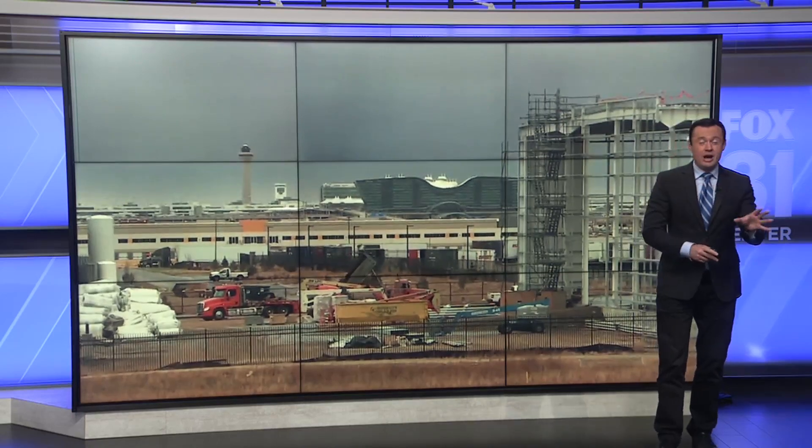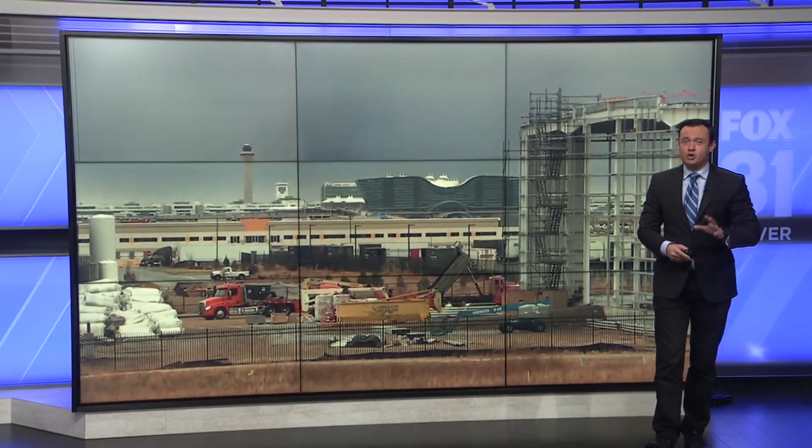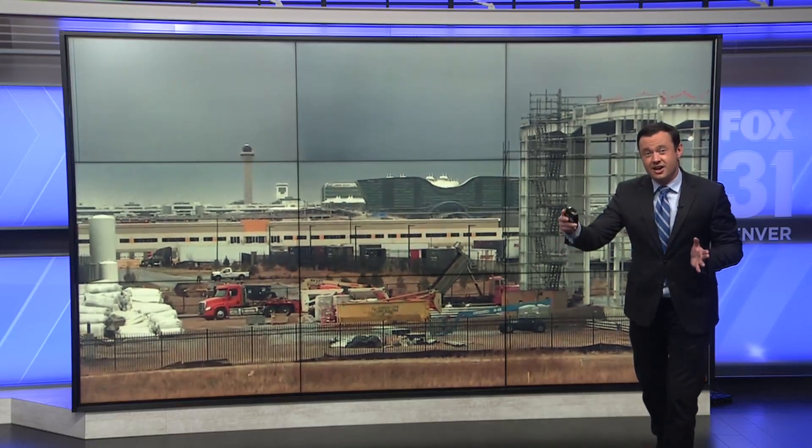Let's take a live look at DIA this morning. Kylie mentioned those wind gusts up to 60 miles per hour. We now know that 96 flights have been canceled at the airport. More than 300 flights have been delayed. In fact, we just got an update from the FAA that a ground delay will be in effect from 8:30 this morning to 6 o'clock tonight.